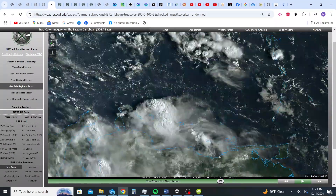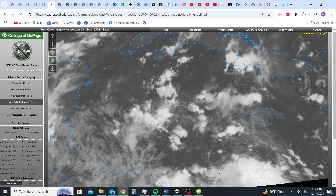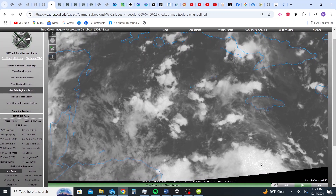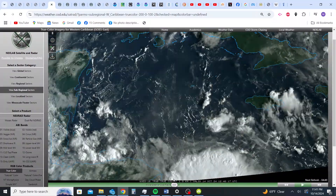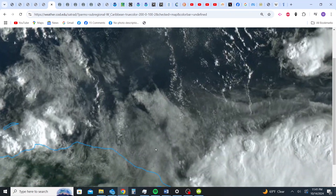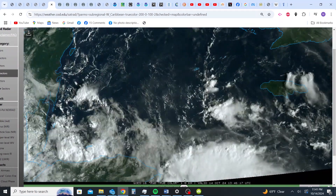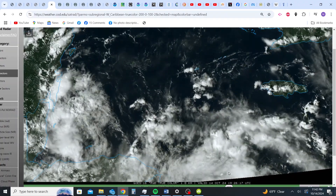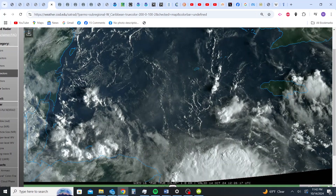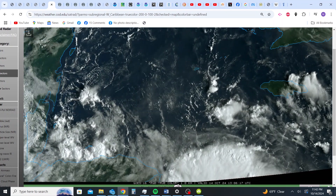Here is the Western Caribbean, and now you'll see this much more clearly here, off the coast of Honduras. Here is that scintillation. And look at how it becomes like a feeder band for this storm.